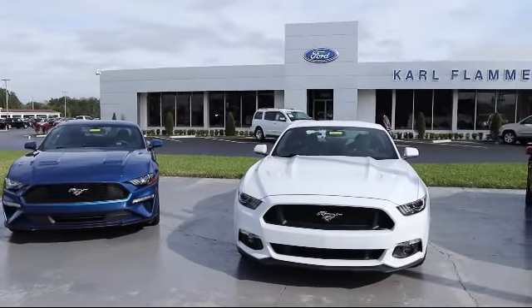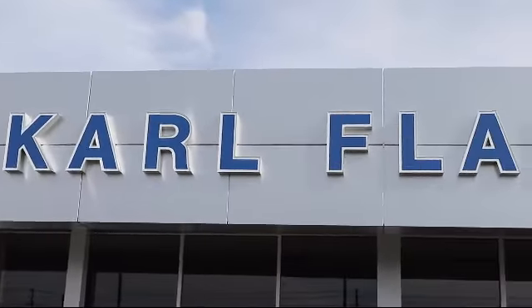Welcome to Carl Flammer Ford, and here's a look at another one of our vehicles from our great selection.